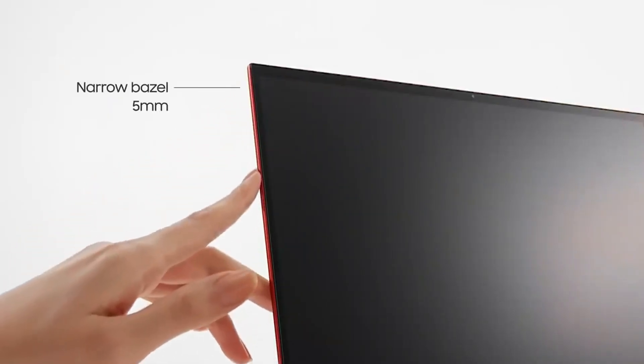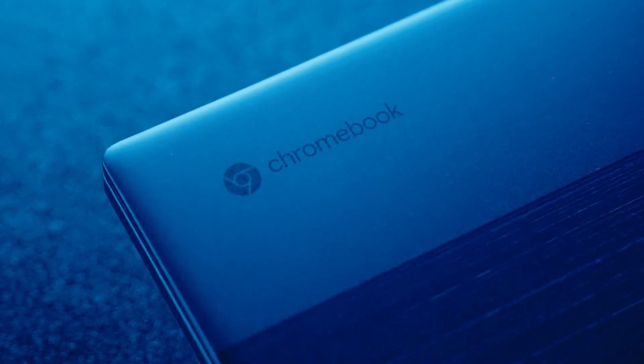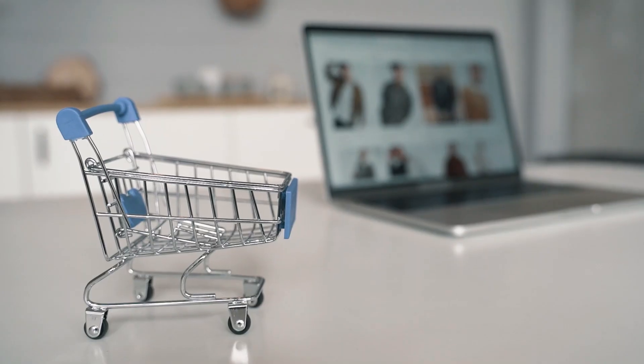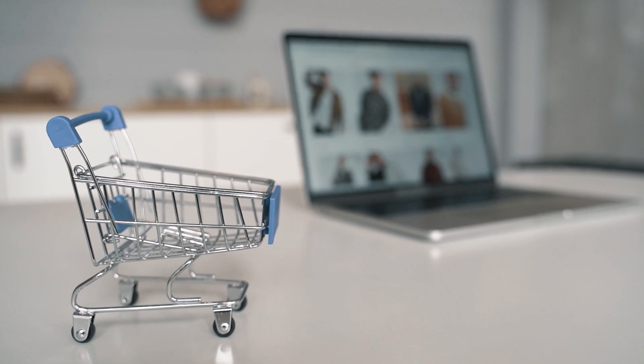With our extensive reviews of Chromebooks over the years, we aim to help you choose the best fit. Our guide offers insights into the current top picks, ensuring an informed decision based on your specific needs and preferences. All product links are in the description below.